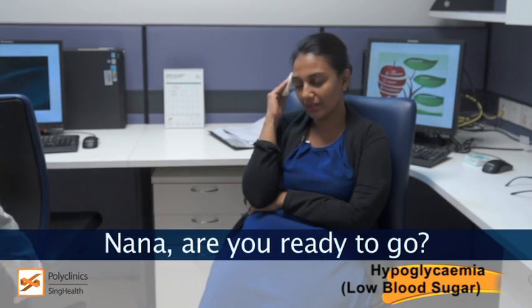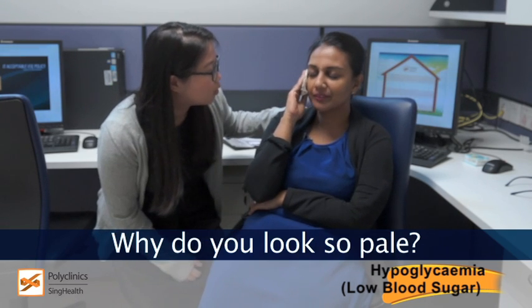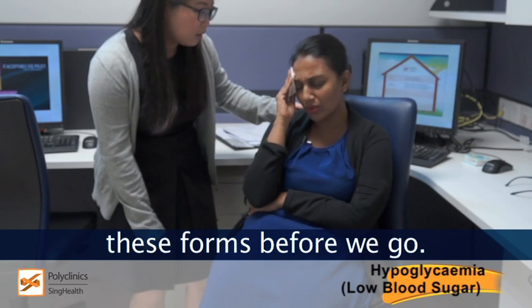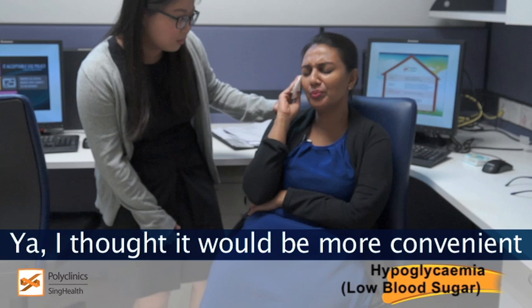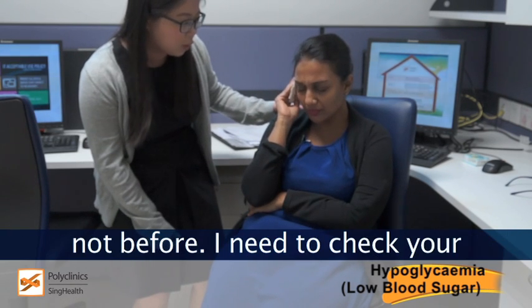Nana, are you ready to go? Hey! Nana, are you okay? Why do you look so pale? I don't know. I wanted to finish these forms before we go. Did you take your diabetes medicine before the meal? Yeah, I thought it would be convenient that way. But you're only supposed to take it during your meal, not before.